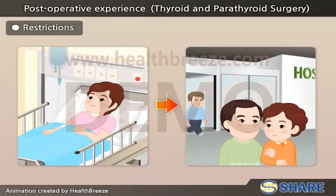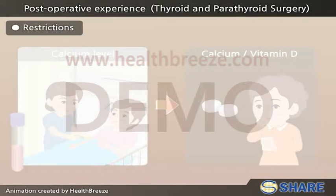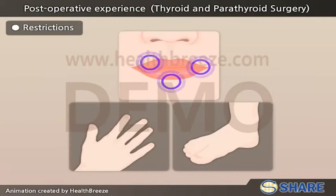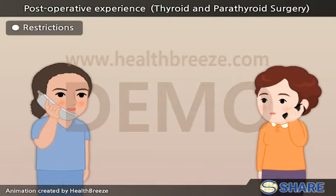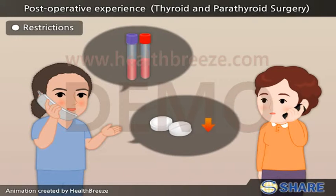If admitted, discharge usually takes place at noon on the following day. Overnight, we check your calcium level to determine the need for calcium and vitamin D supplements to be taken at home, to prevent numbness and tingling of the mouth, fingertips, and toes. Unless specified in the order when to discontinue the calcium and vitamin D supplement, the nurse practitioner will call to request blood work and may wean the patient from the supplement.